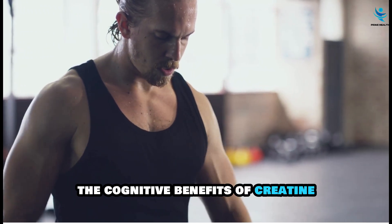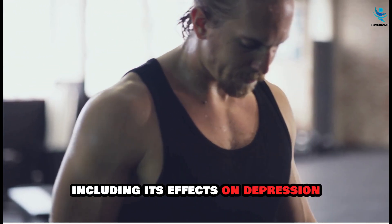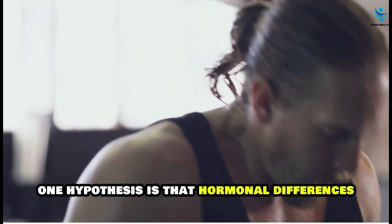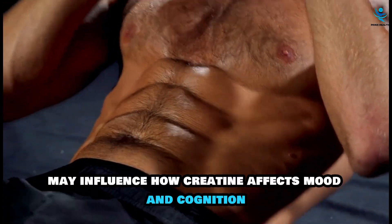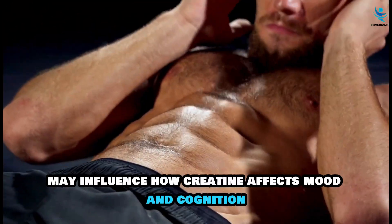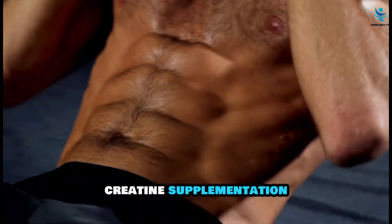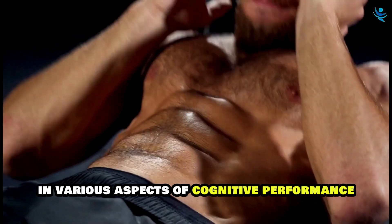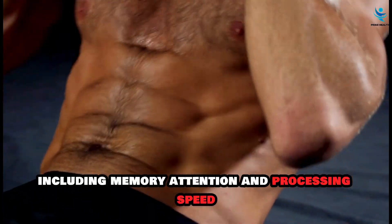Interestingly, the cognitive benefits of creatine, including its effects on depression, appear to be more pronounced in women. One hypothesis is that hormonal differences, such as the impact of estrogen on brain function, may influence how creatine affects mood and cognition. Creatine supplementation has been linked to improvements in various aspects of cognitive performance, including memory, attention, and processing speed.